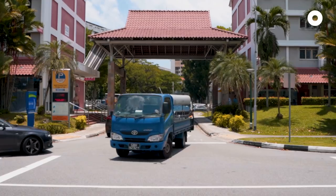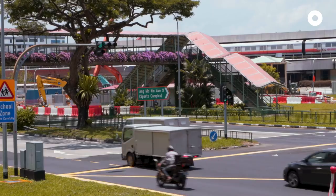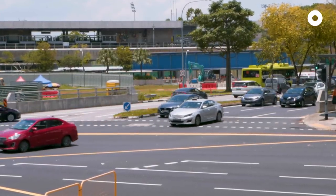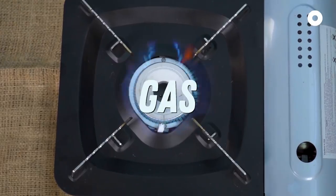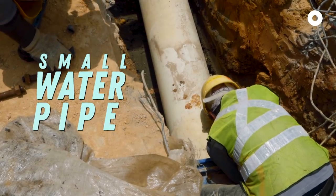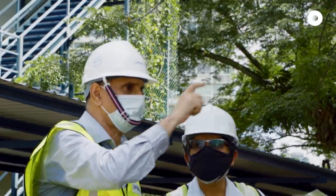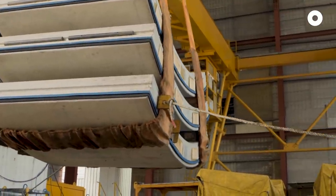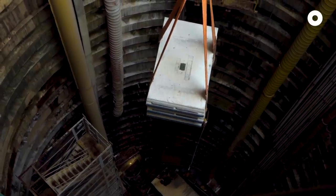Singapore is increasingly getting congested not only above ground but also below ground. You'll find that many of our public roads have all kinds of services — telecom, gas, sewer, big water pipes, small water pipes. Last time we could lay our pipes about 1.2 to 1.5 metres deep. But increasingly now we are finding it challenging, and our pipes are laid as deep as 10, 15, 20 metres.